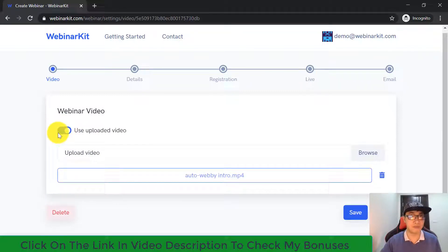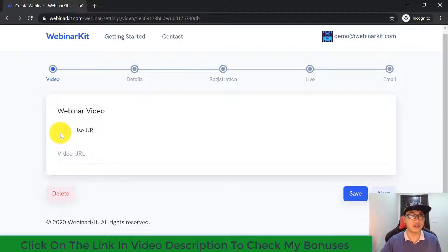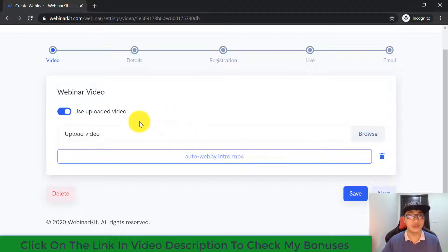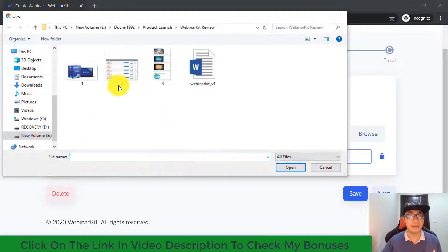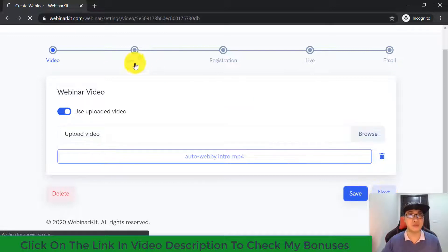You can enable the 'Use Uploaded Video' toggle, or disable it and paste your video URL — YouTube, Vimeo, Dailymotion, or whatever your video URL is — right into the field, and the software will use it as the auto webinar video for your campaign. Alternatively, disable the toggle, click the upload button, and upload your own video from your computer. Once ready, click 'Next' to move on to step two: Details.